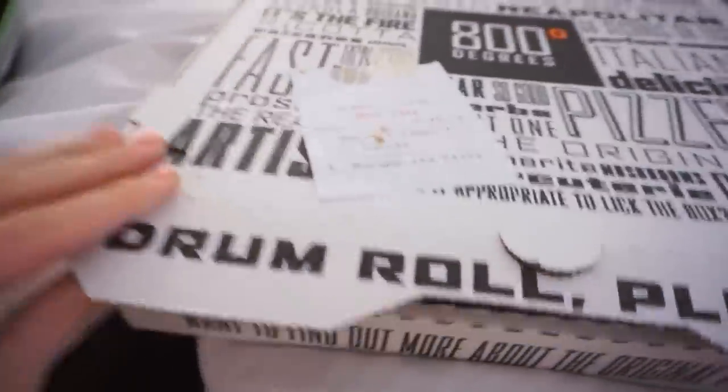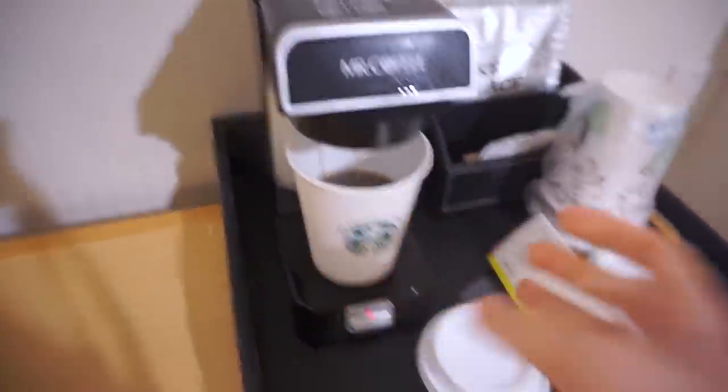I woke up from my nap and I was so hungry, so I gave in and ordered a pizza. Pizza is literally my guilty pleasure. I ordered from 800 Degrees on Uber Eats and got a margarita pizza. I'm about to down half of this because I'm so hungry, and then I'm going to finish getting ready and watch some TV while I do that.